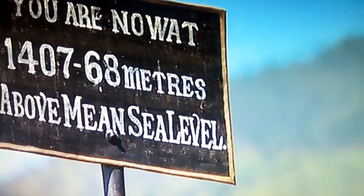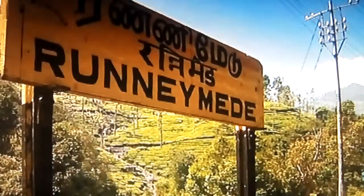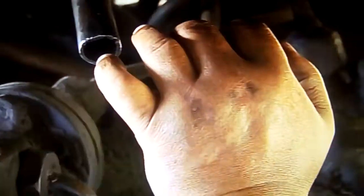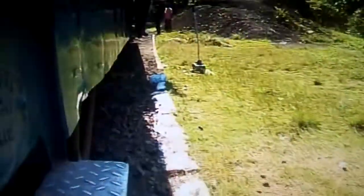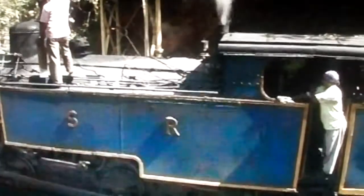The line's so steep that the train covers just 3 miles in the course of the next hour. Then the loco has to fill up again. Runnymede is now just a water halt, but it used to be a station serving tea pickers.